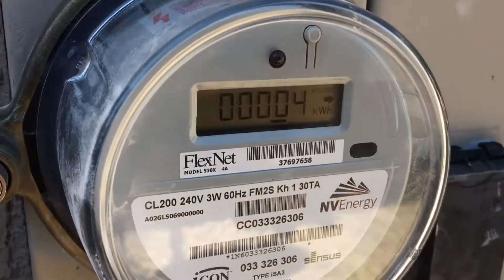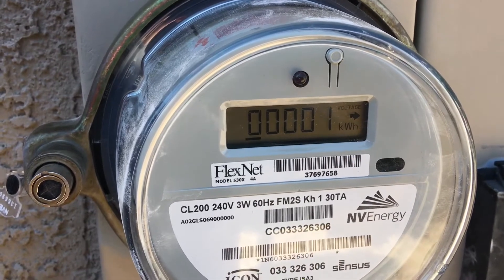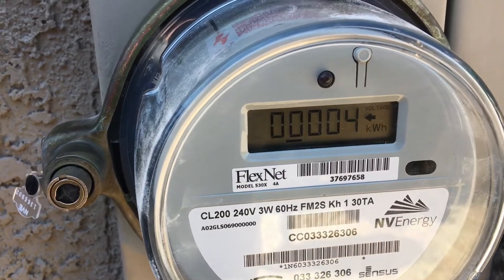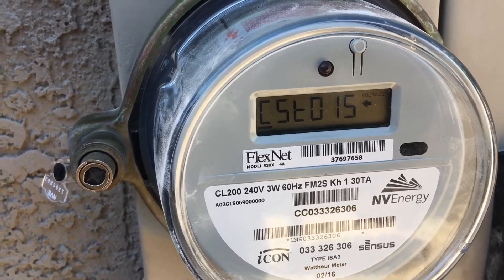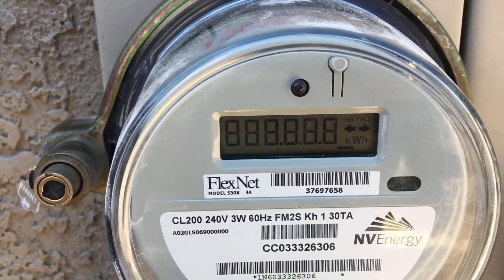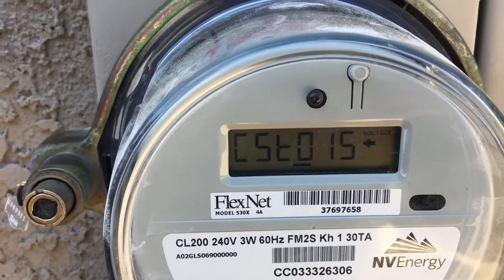So if you look at this, it says customer 5: four kilowatt hours. That means we have actually put into the system four kilowatt hours. Customer 15 — that is Nevada Power — they've actually given us one kilowatt hour since hooking up this new meter. We had an old meter with like 100-something thousand kilowatt hours since the house was built. So if you look, this arrow is now pointing to the left. When the arrow's pointing to the left, we are actually pumping electricity into Nevada Power, into the grid. When the arrow's to the right, we are drawing from Nevada Power from the grid into our house.